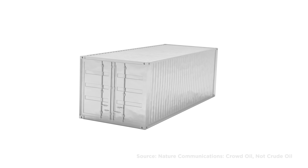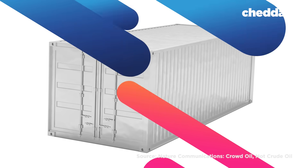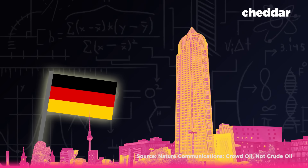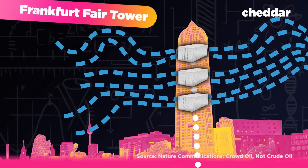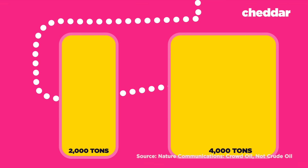The whole system would be about the size of a shipping container. The scientists ran a quantitative analysis using real-world buildings to figure out how much power it could generate. In Germany's Frankfurt Fair Tower, the crowd oil system could remove up to one and a half tons of carbon dioxide per hour. In a year, it could produce between 2,000 and 4,000 tons of hydrocarbon fuel.